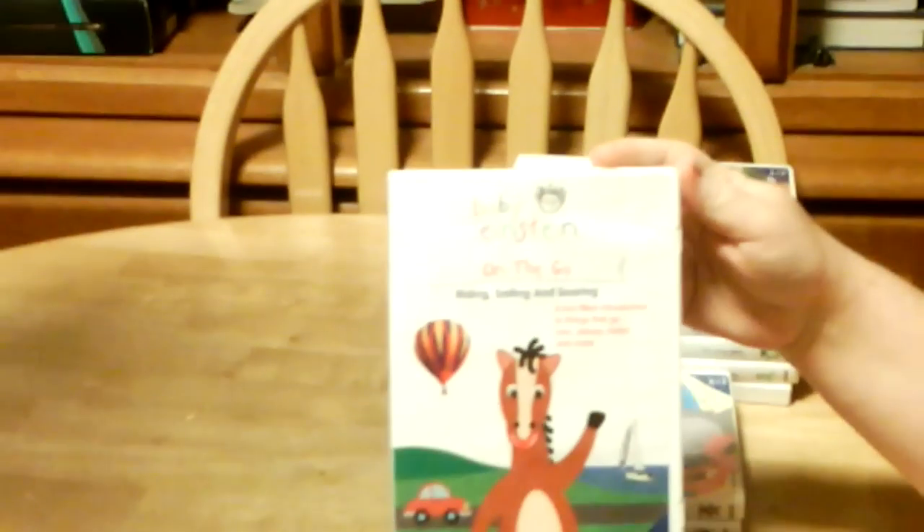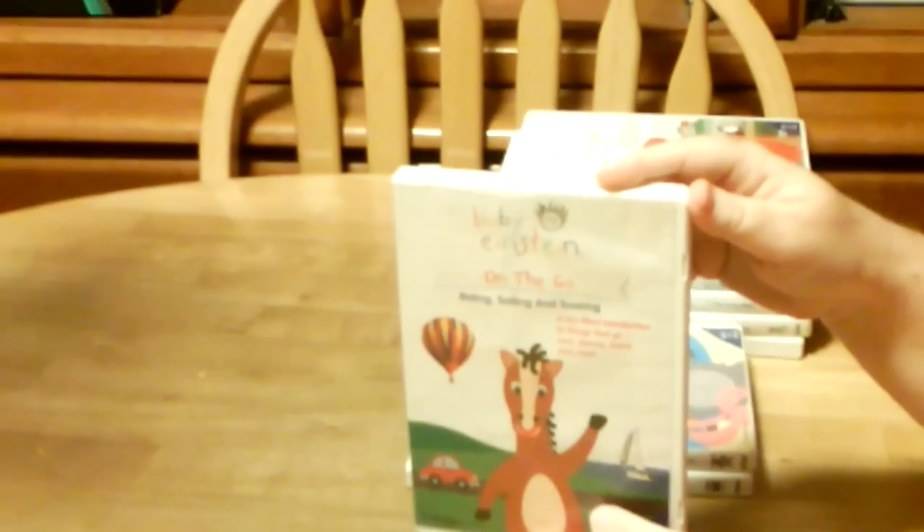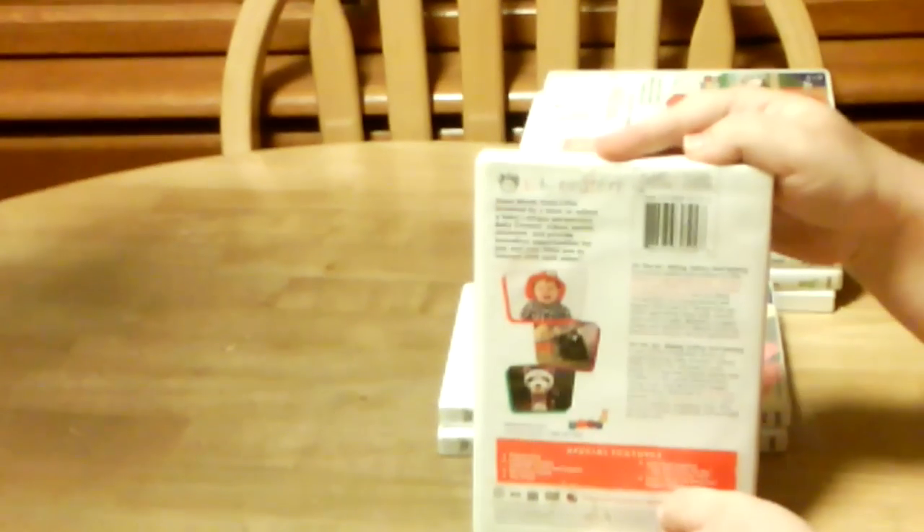And then we have On The Go — Writing, Sailing, and Soaring. And the spine, and the back, and the DVD.